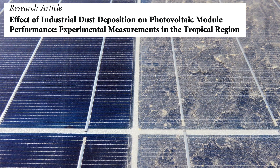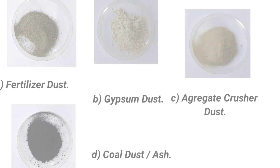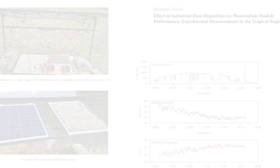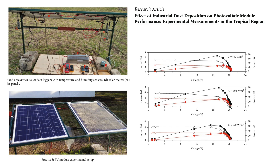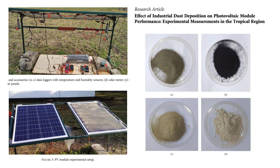The performance efficiency loss of polycrystalline silicon solar modules due to industrial dust deposition was investigated in an experiment. Dust samples were collected from fertilizer, gypsum, aggregate crusher, and coal mine industries. Outdoor experimental measurements of polycrystalline module performance were conducted. The impact of dust deposition was determined by measuring IV curve and PV characteristic curves of similar modules exposed to the same operating conditions — solar radiation and ambient temperature — while one module was covered with dust and the other was kept clean for comparison.